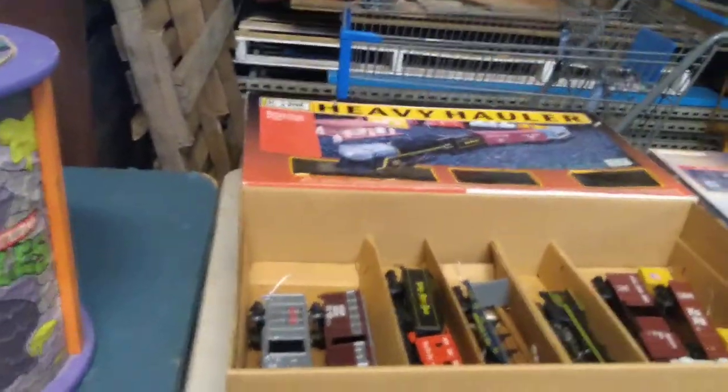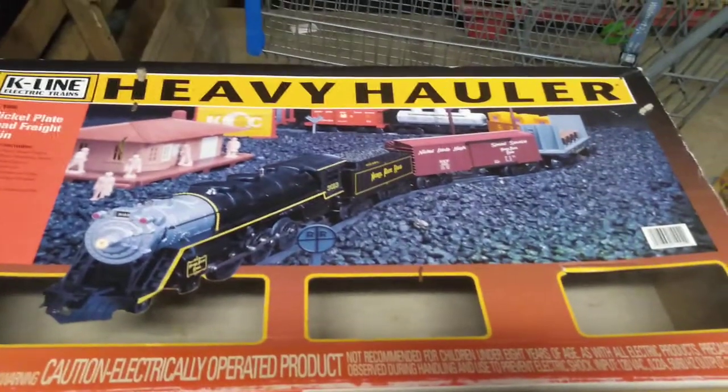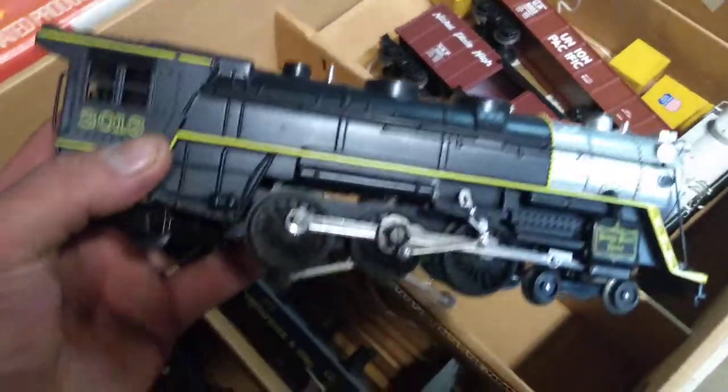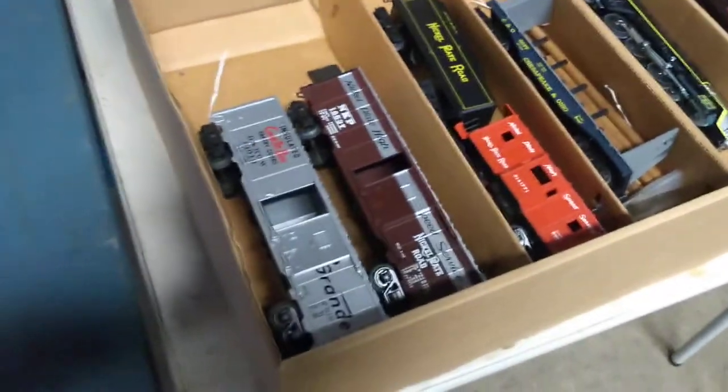Now I don't usually deal with trains — I have a lot of people ask why, and it's because I don't know enough about them. I picked these up though. This one is called K-Line Heavy Hauler — all the cars are here but no track. The cars are in really good shape, the engine is very heavy so it's all metal — really really clean. These are probably going to be on Marketplace soon, maybe in a week or so. I need to move them.